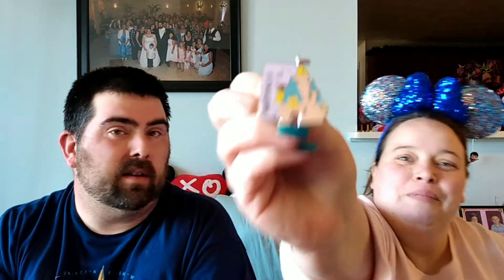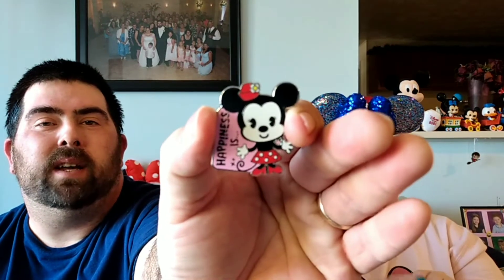I got one of them. It's another castle — but that's okay, that's a cool one. You have the castle? Double. Yeah, I have the castle. Cool though. Minnie, man — she's cute. I don't have her. Happiness is Minnie.